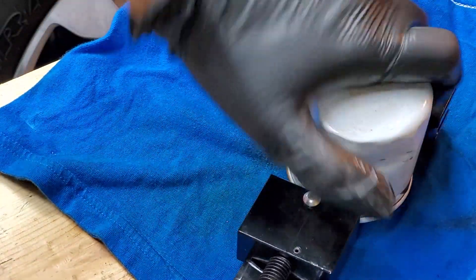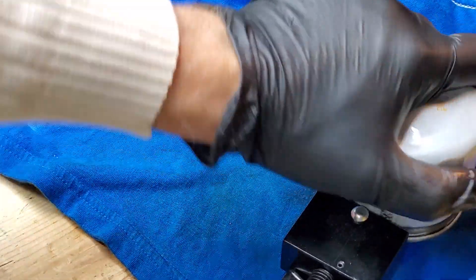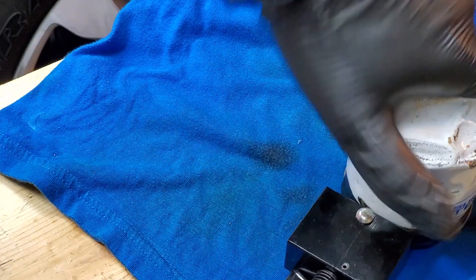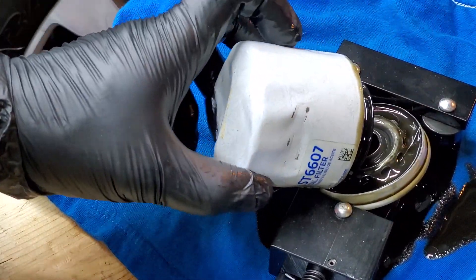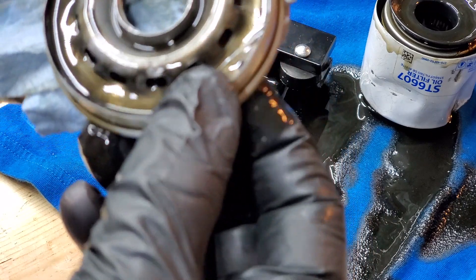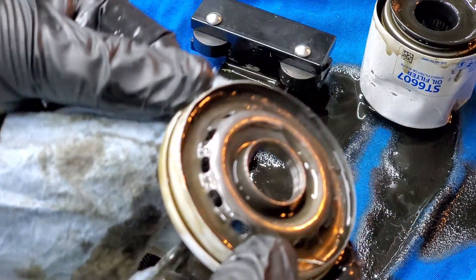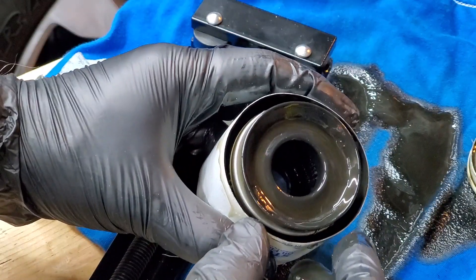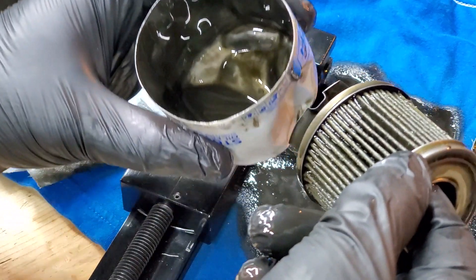That's the process of cutting the filter open — looks like more oil was coming out. I usually like to give a good month for the oil to drain out, but this time I decided to go ahead. There's a lot of oil here. What do we see inside besides black oil? Not much — dirty oil, some dirt. Kind of standard. The shape is a little different but overall standard construction for the filter. Let's take a look inside and at the drain.